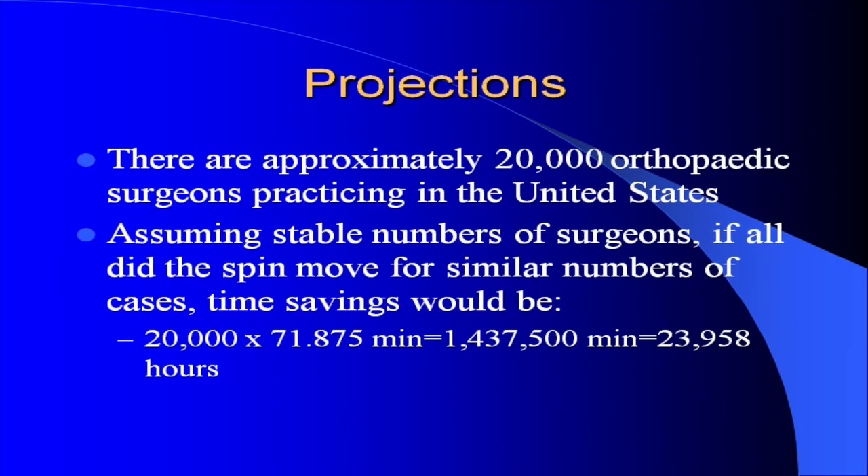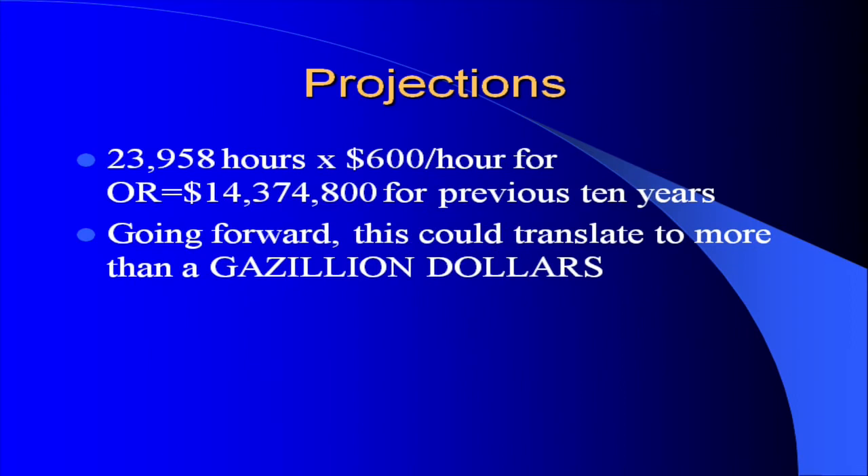There are approximately 20,000 orthopedic surgeons practicing in the United States. Assuming stable numbers of surgeons, if all did the SPIN Move for similar numbers of cases, the time savings would be 20,000 times 71.875 minutes, equaling 1,437,500 minutes or 23,958 hours. Multiplying those hours by $600 per hour for OR expense equals $14,374,800 for the previous 10 years. Going forward, this could translate to more than a gazillion dollars.